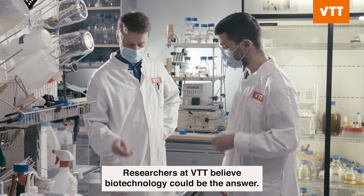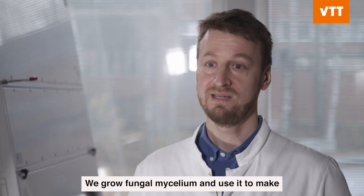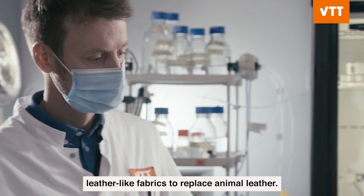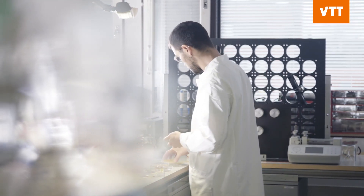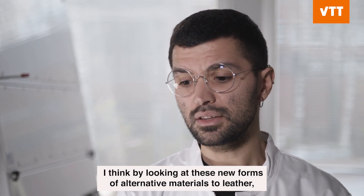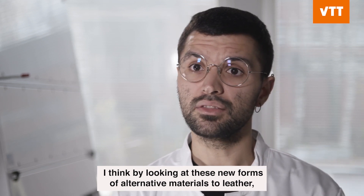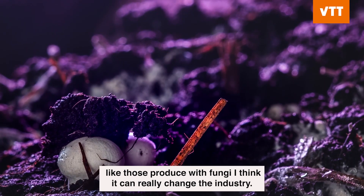Researchers at VTT believe biotechnology could be the answer. We grow fungal mycelium and use it to make leather-like fabrics to replace animal leather. When we look at the fashion industry and the leather industry, it belongs to a really complex supply chain. So I think by looking at these new forms of alternative materials to leather, like those produced with fungi, I think it can really change the industry.